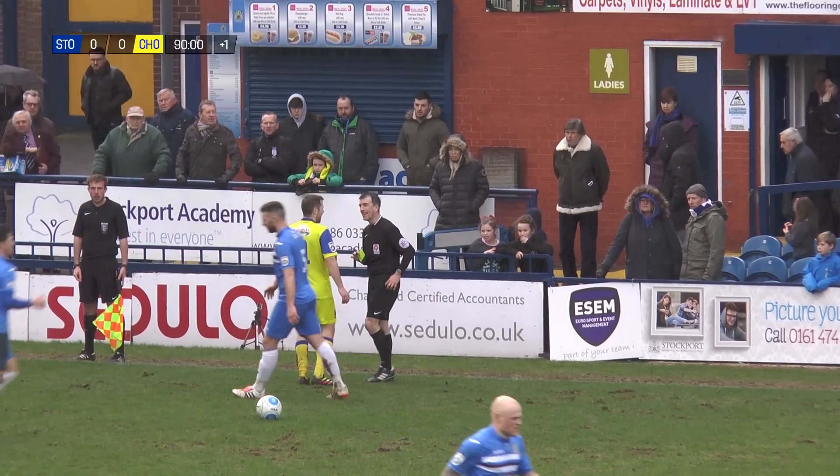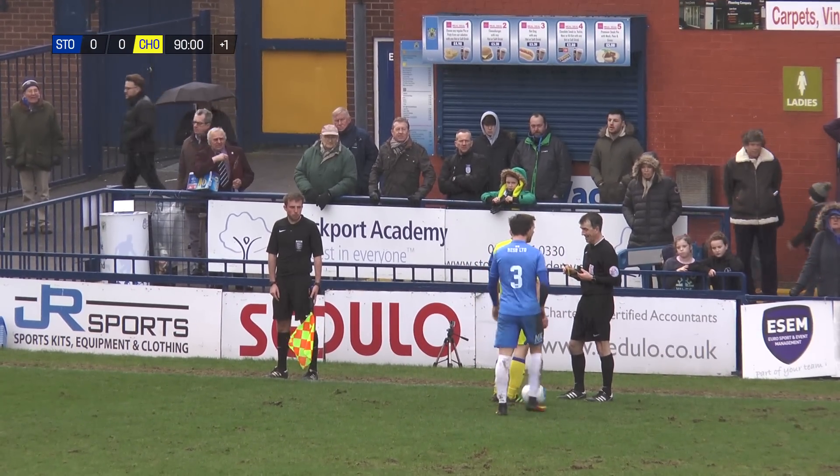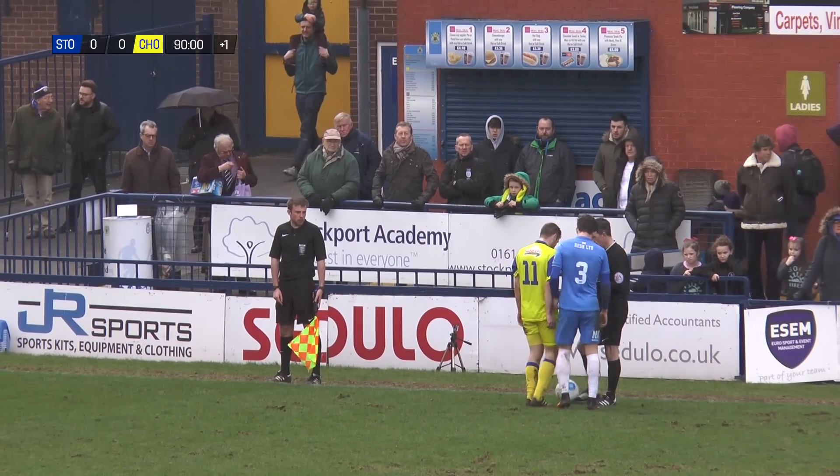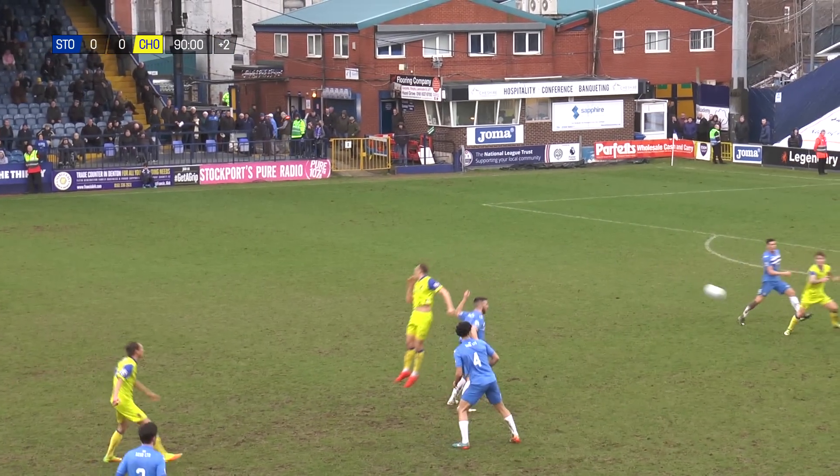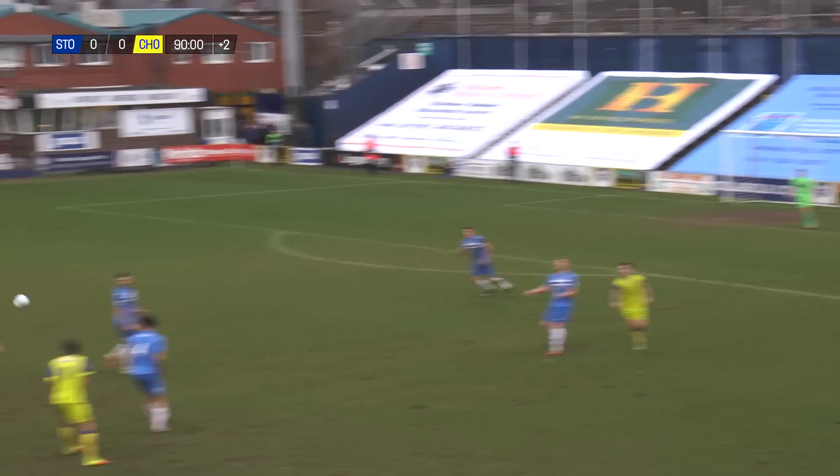The referee coming over to the touchline should really have a word with the linesman, who had a much better view. But again, it's just going to be a yellow card. He actually made his full league debut against Stockport County in League 2, playing for Bury back in 2010.